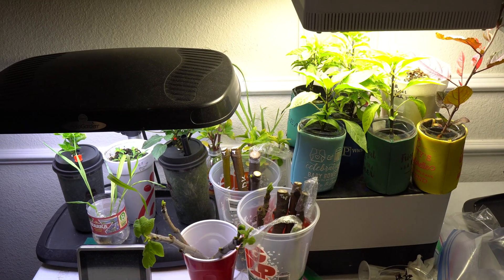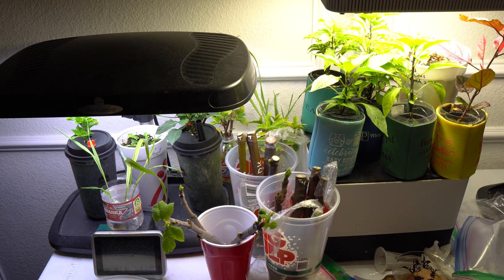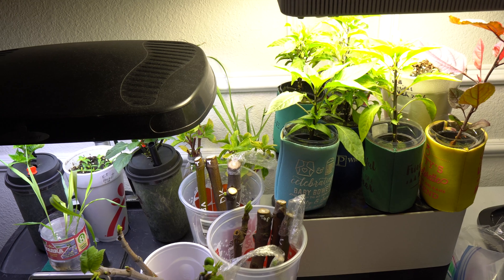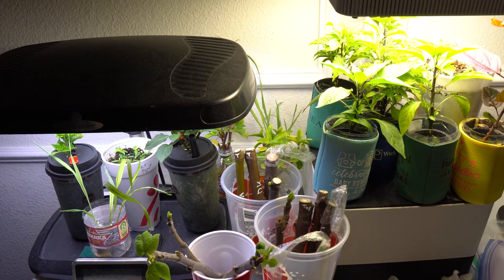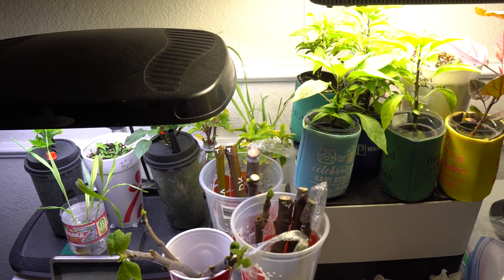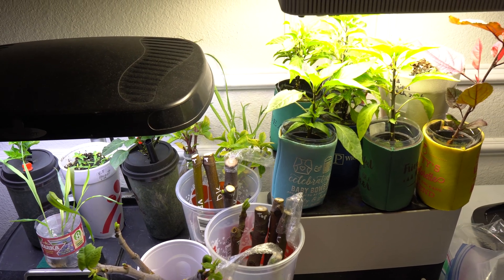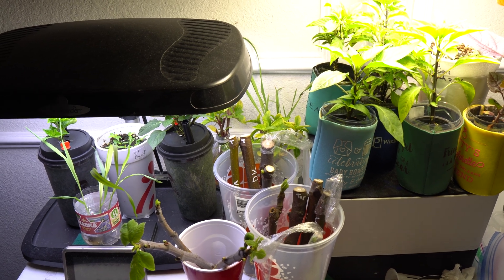Today is March 17th, 2023 and I'm going to give you guys a quick random update on my hydroponic systems. A few people have wondered what I have been doing and how come I haven't uploaded any videos about hydroponics, and that is because I haven't done much in the past few months but I have been working with these hydro systems here, the little ones.